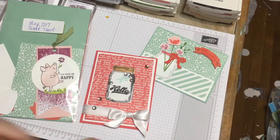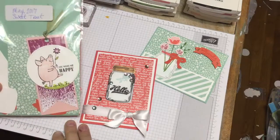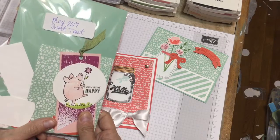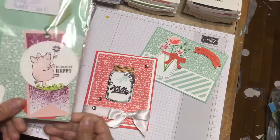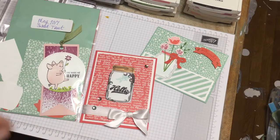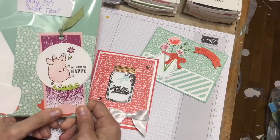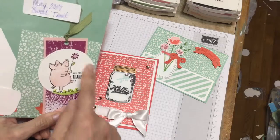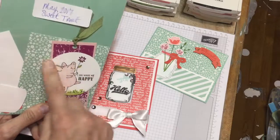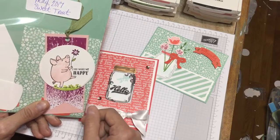I have a sneak peek for you from the new catalog - look at this super cute little piggy! As a bonus for any of my customers who want to get involved this month, won't be able to get this until June 1st, but if you purchase from me during the month of May I will make this cute little tag or bookmark, whatever you want to use it for.